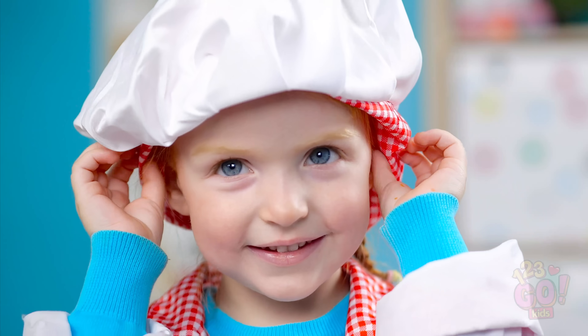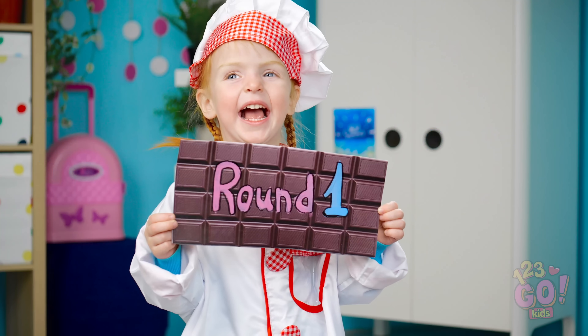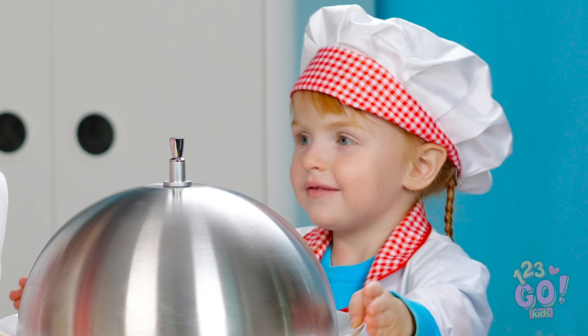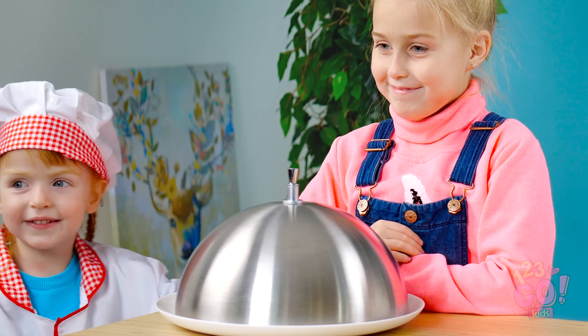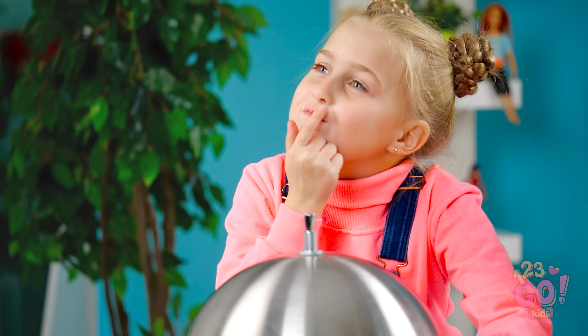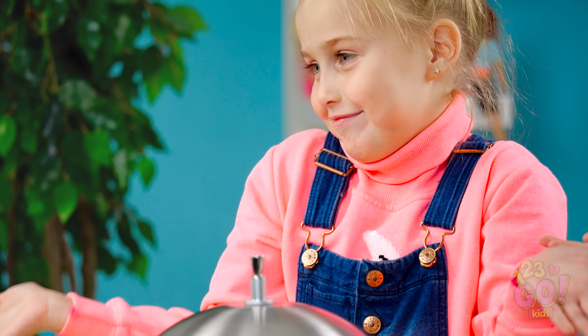Looks like our chef is ready to serve up some treats! Let's get this thing going with round one, shall we? Alright girls, get your palate ready for our very first dish! Watch your hands! Smell anything good? It could literally be anything! Well, we may as well lift those lids and see what we're dealing with.